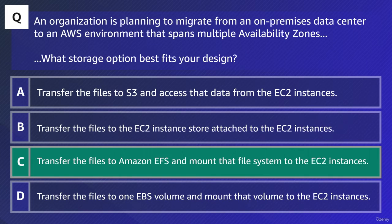Just in case you didn't catch this one, I'll still go through the other responses. Response A stated to transfer the files to S3 and access the data from the instances. The biggest issue with this solution is that S3 does not provide file systems such as home directories. B suggested to transfer the files to instance storage attached to the instances. Instance storage is ephemeral, and it can only be attached to a single instance — it cannot be connected or moved across multiple EC2 instances.